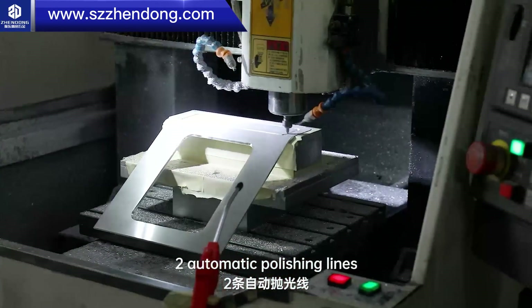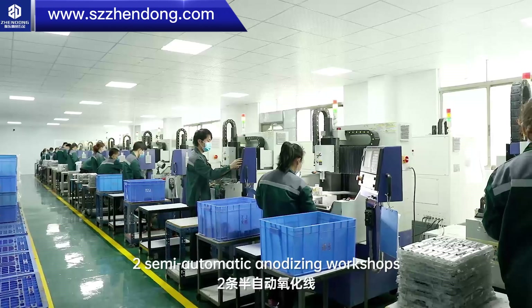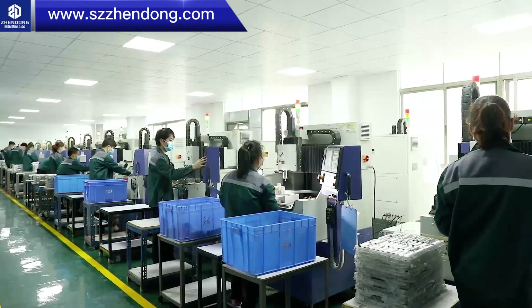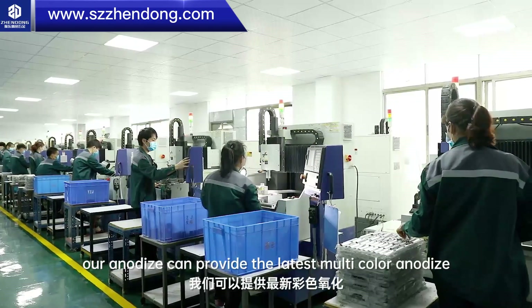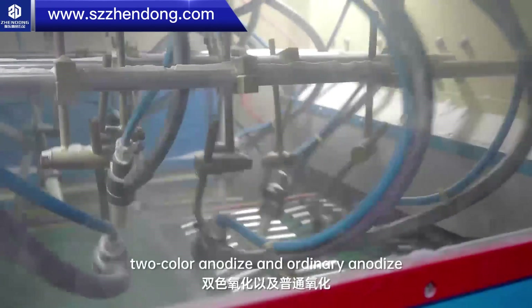Two automatic polishing lines, 80 sets of sandblasting equipment, and two semi-automatic anodizing workshops. Our anodizing can provide the latest multi-color anodized, two-color anodized, and ordinary anodized finishes.